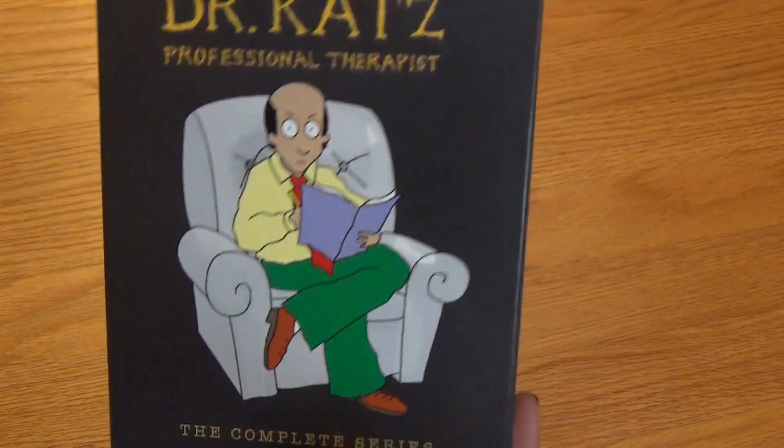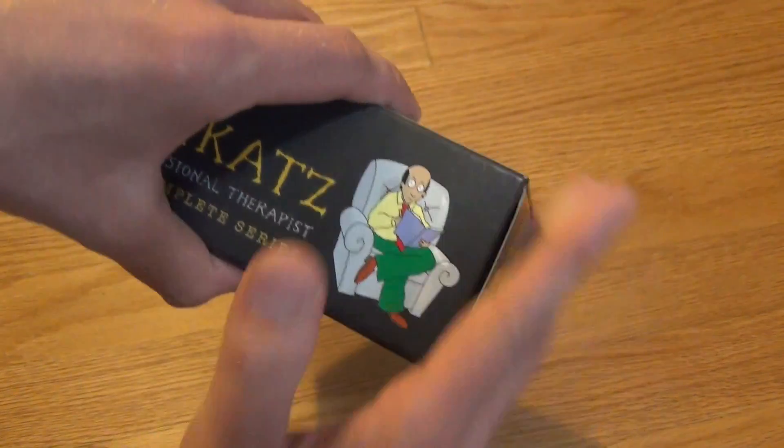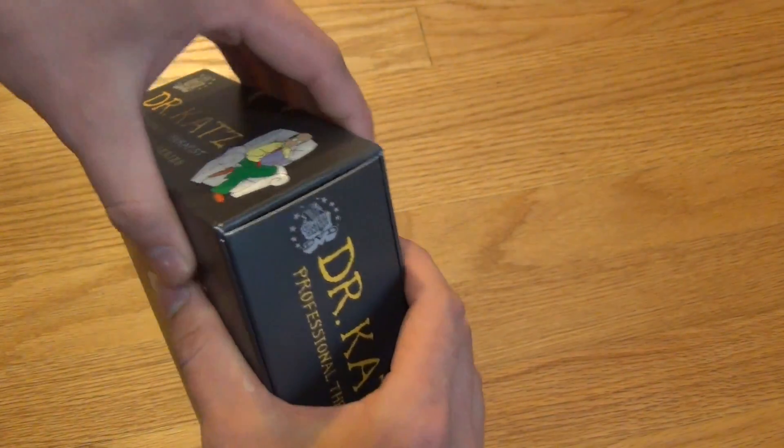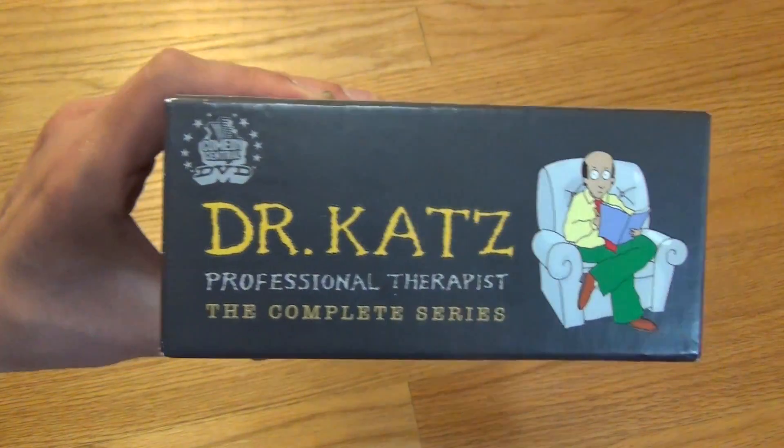It's a complete series set. It's got like 10 or so discs in here — there's a whole bunch. And it's in this really nice thick cardboard slip cover and everything. So this is really hard to pass up for $4.